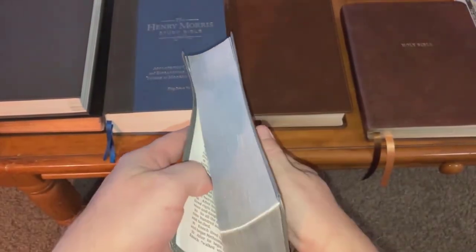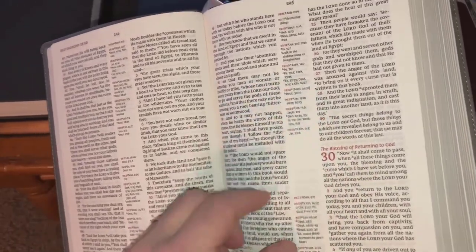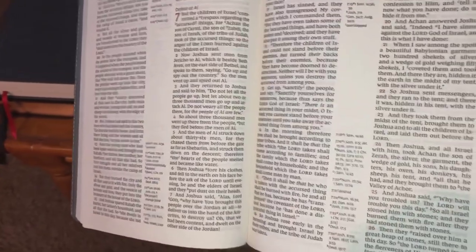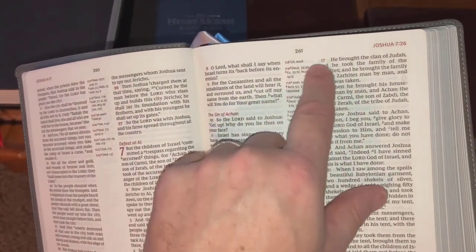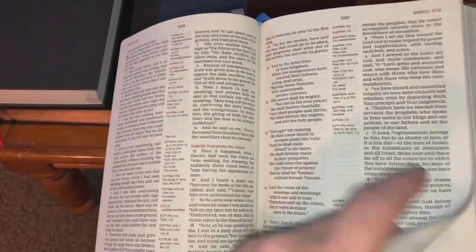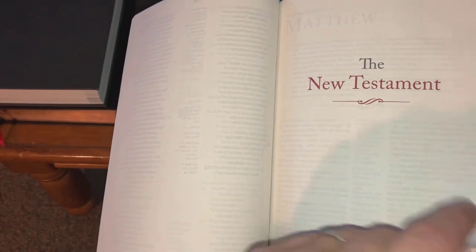It has silver gilding around the edges — not gold, but I like the silver gilding because it matches the silver-gray cover. Inside you'll see each chapter number as a bold drop numeral, almost like drop caps but just in the numbers. You get your page number in the upper right and upper left corners. The poetic books are set in poetic form, which is good. The red letter is a good burgundy red — not that neon pink you see in some Bibles.